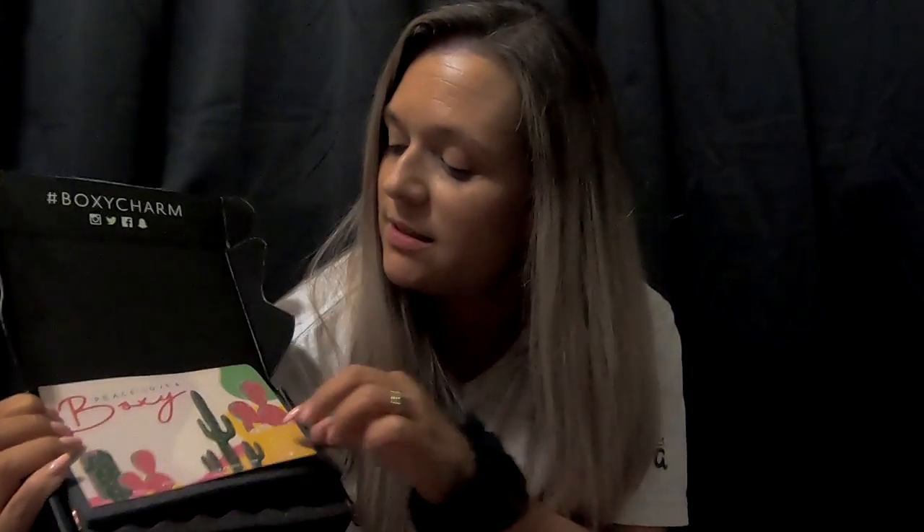So this is what it looks like. It has this little card that says Peace, Love, and Boxxy. And it has the little description that we get every month telling us what's in here and the retail value.